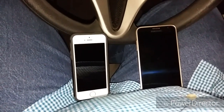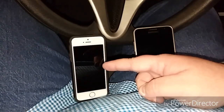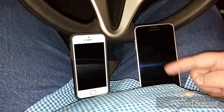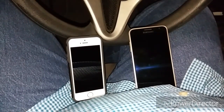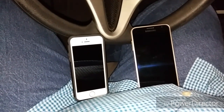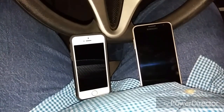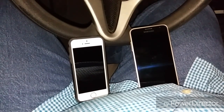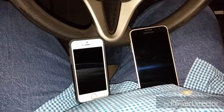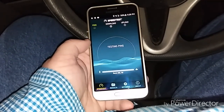Hey, what is up y'all, RJ here with CV Tech. Today I'm going to be doing a series of speed tests — one on the iPhone 5s and the other on the Samsung Galaxy J3. Both of these phones are activated, so I will be doing these tests separately. I'll be doing speed tests in different areas to show you some difference in speed. Let's go ahead and get started on the Samsung Galaxy J3.